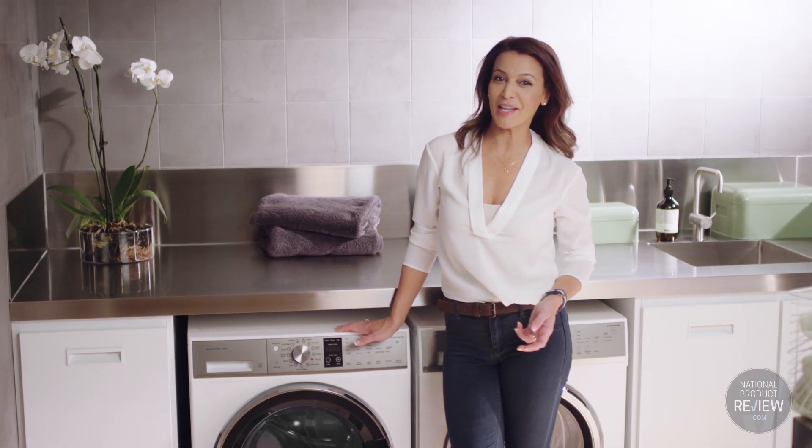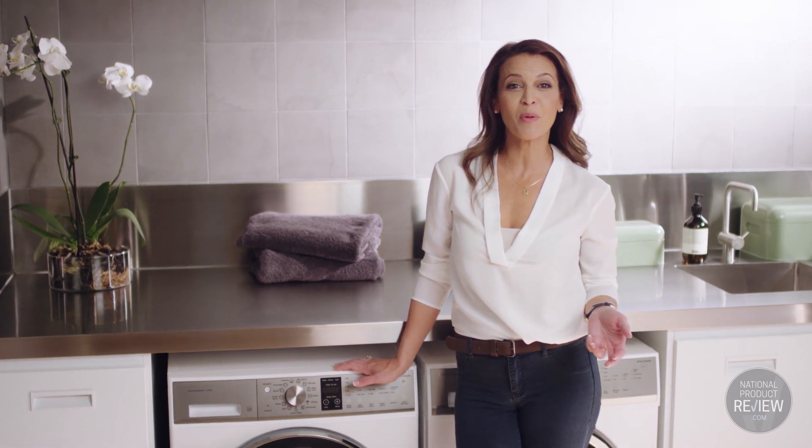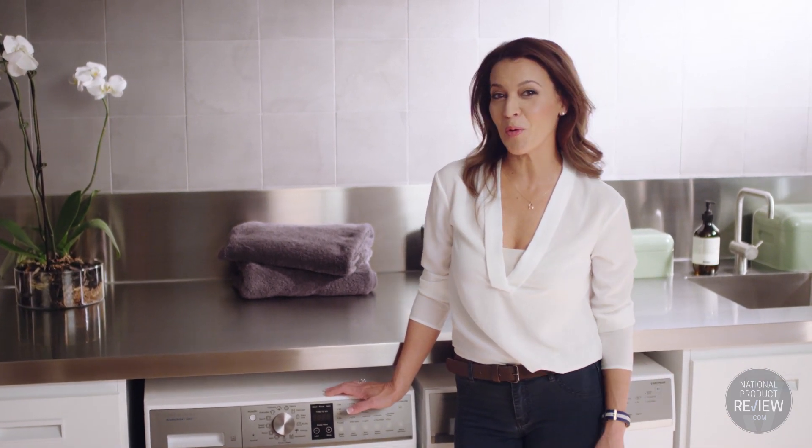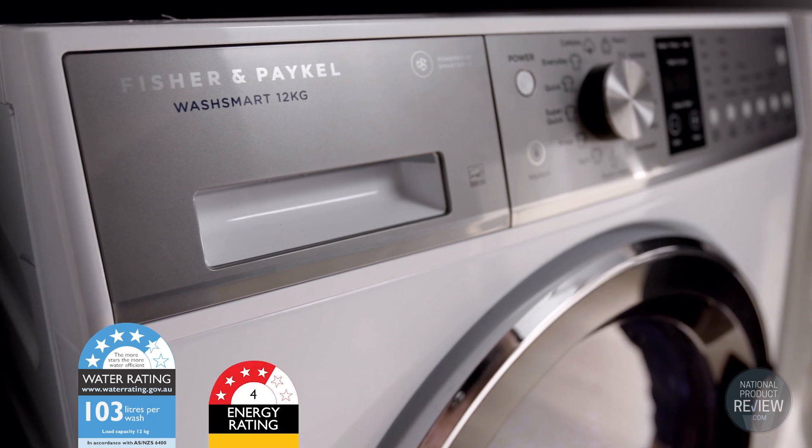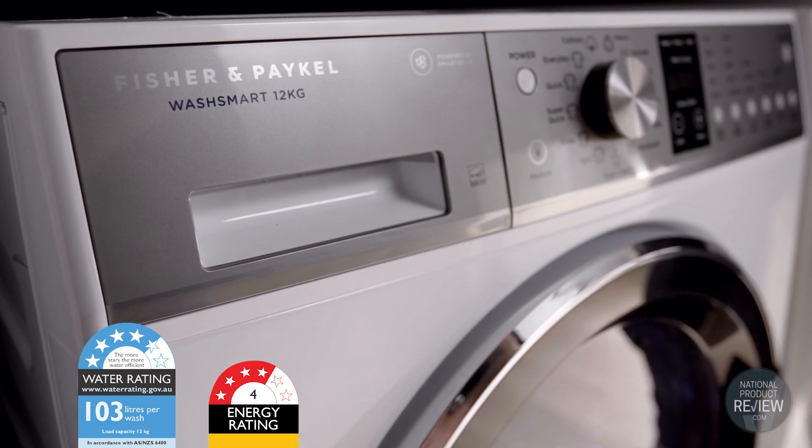If you're environmentally conscious or you simply want to keep your power bills to a minimum — and let's face it, don't we all — then the four and a half star water rating and four star energy rating makes this a really efficient front loader.